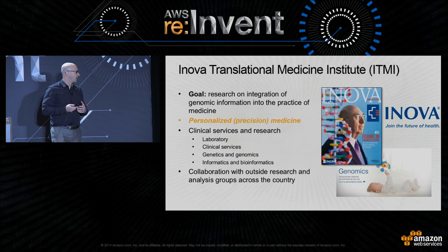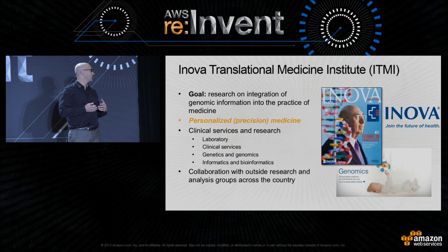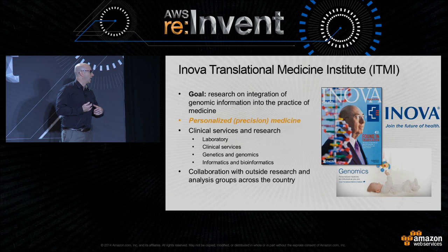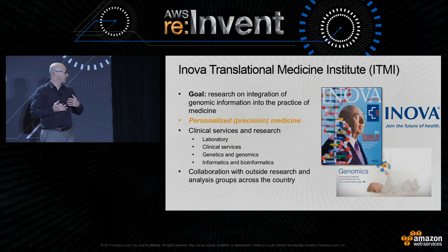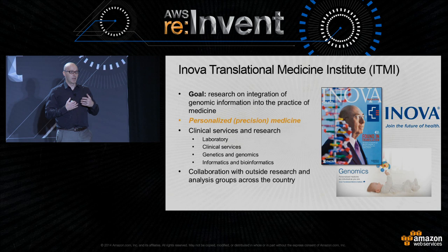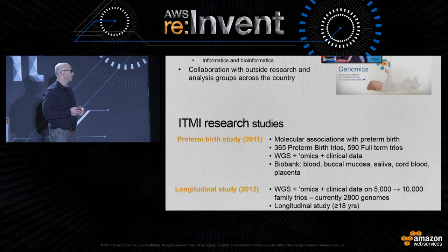This is really the vision of the Institute, which started in 2010. The Innova Health System had a vision of what personalized medicine would become and wanted to be a leader in that space. They recruited Dr. John Niederhuber, who was at the time the director of the NCI — the National Cancer Institute — from 2006 to 2010. His vision was to take this massive amount of information we were going to generate and translate it to patient care. In the last four years, we've assembled a team of laboratory services, clinical services, genetics and genomics counselors, and informatics and bioinformatics teams. We also do a lot of collaboration with other institutions doing similar work.